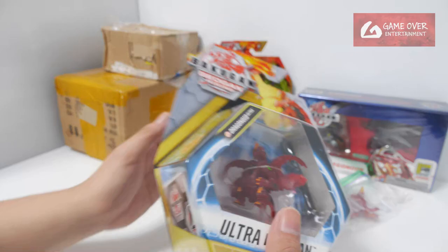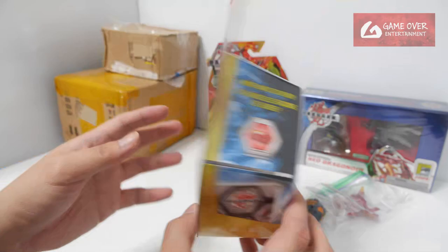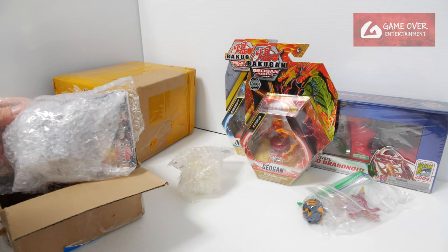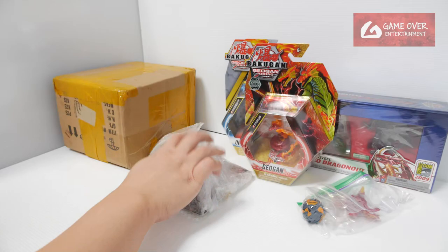This came in a bundle. This is the Elemental Dragonoid — some of these are prototypes. And yes, this was the one that I was looking forward to. Missing the last piece — I'll show it later.